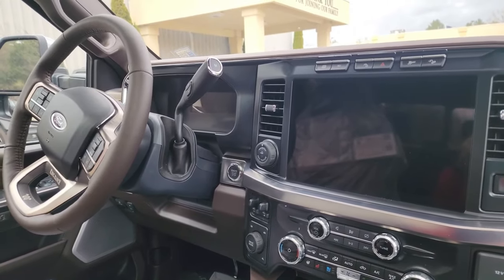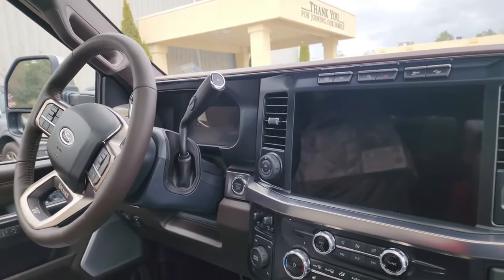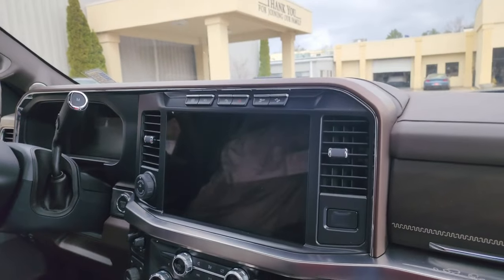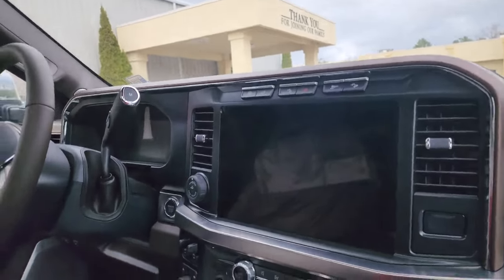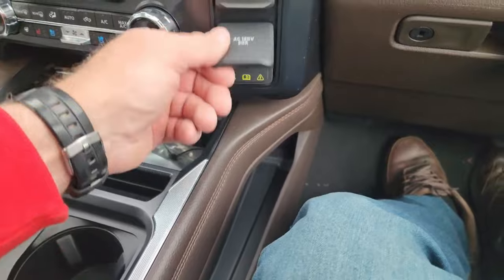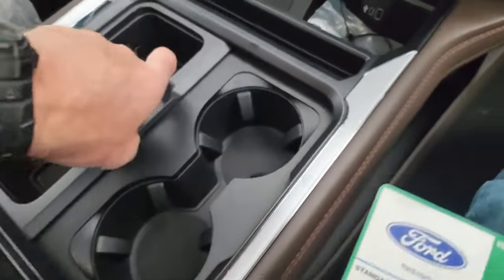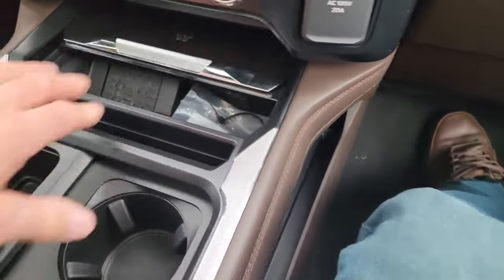It has a hotspot telematics modem built in, intelligent access push button start, mono beam coil spring front suspension with a stabilizer bar. It has Sirius radio, sync with a 12 inch screen, wireless charging pad — put your phone on there and it charges wirelessly, or plug it in via USB-C for faster charging. In addition to the 120 volt and 12 volt outlets, there are four cup holders. The fit and finish is spectacular. The interior is darker than the 2020 — a Java color — and the door panels are absolutely spectacular. My favorite interior.